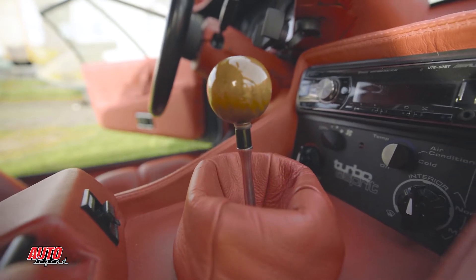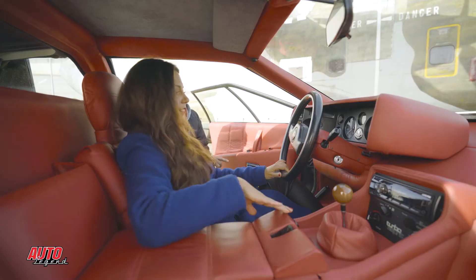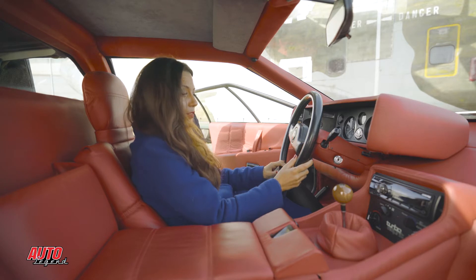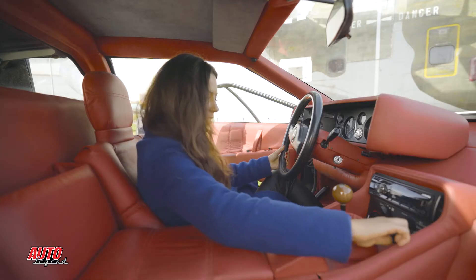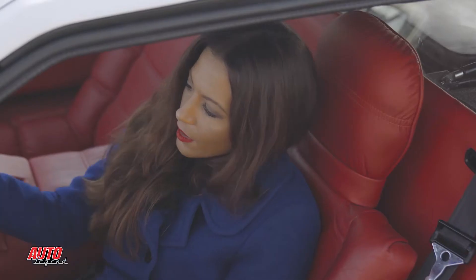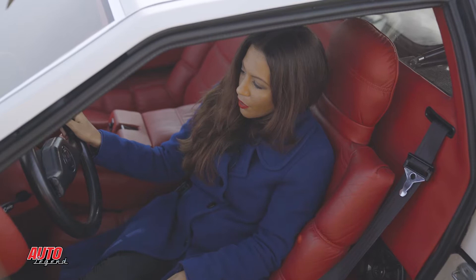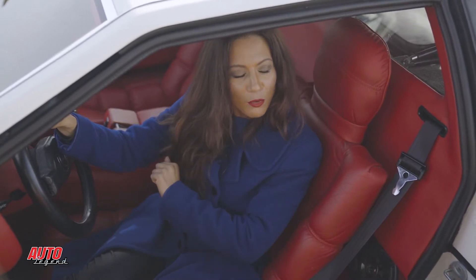La particularité de cette voiture pour l'époque, c'est qu'elle a la climatisation automatique — la Climauto ! Début des années 80, la Climauto — super ! Voilà, c'était une option. Maintenant qu'on a découvert un peu ta Lotus, je te propose qu'on change de décor, qu'on prenne un peu de hauteur et qu'on aille parler de toi.